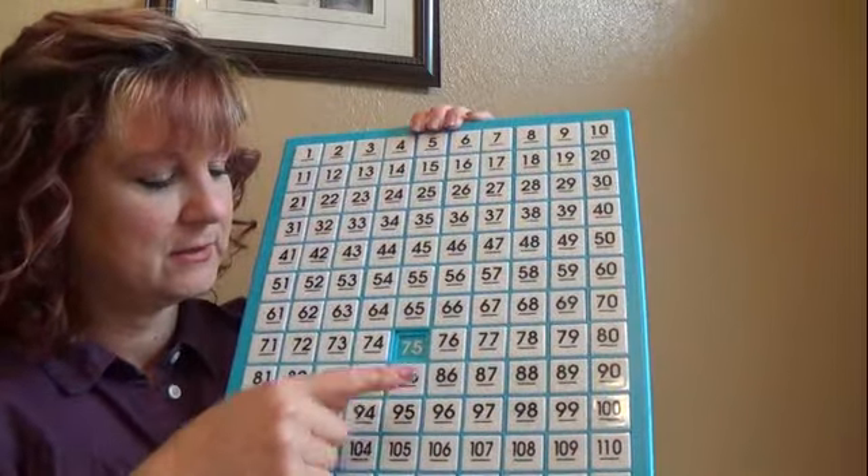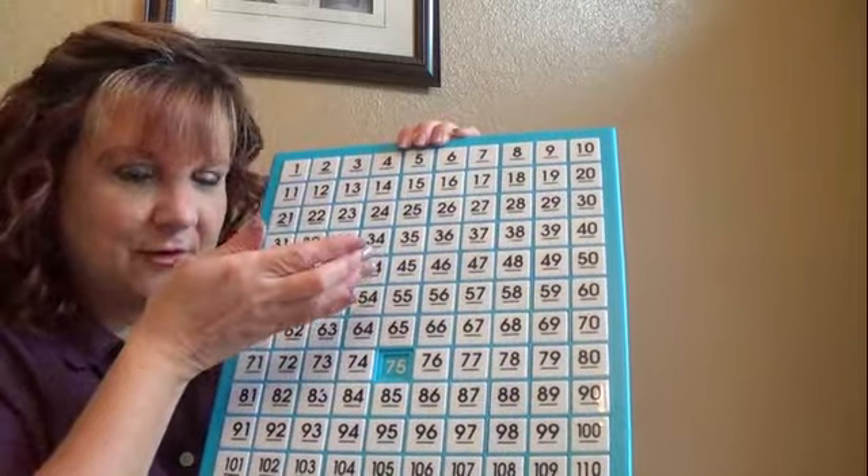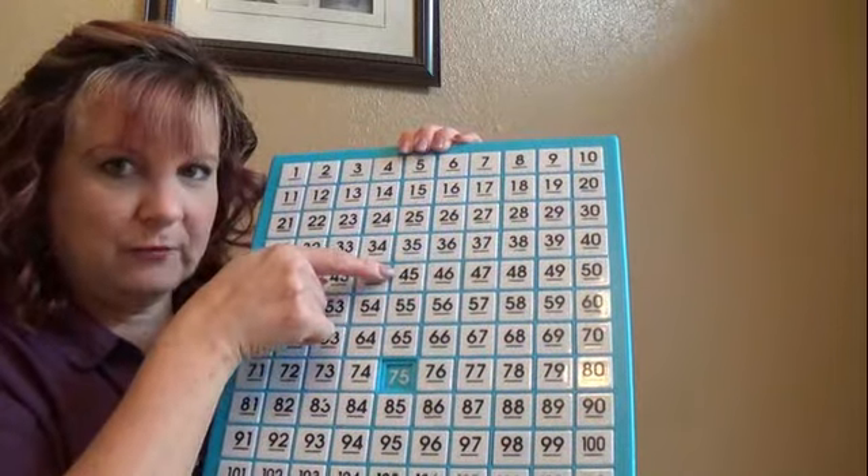Right? 85, 75, 65, 55, 45, 35. Do you see that? You're just taking a 10 away.